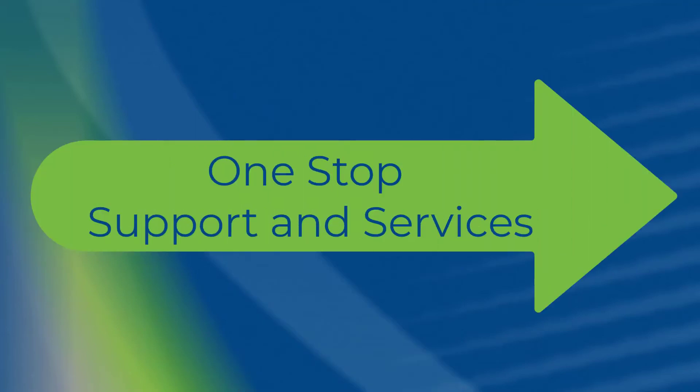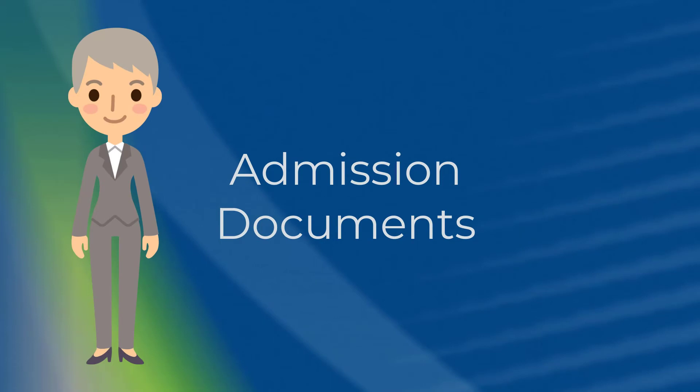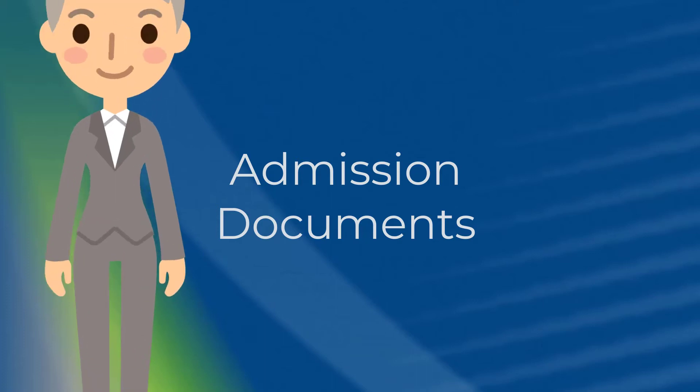Let's talk about the services and support offered at the One Stop. After completing the online application to Gwinnett Technical College, you can turn in your admission documents, like official transcripts, to the One Stop during a meeting with an advisor.